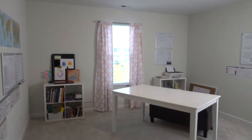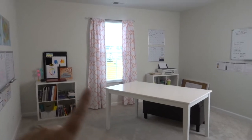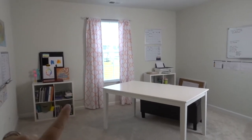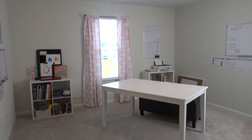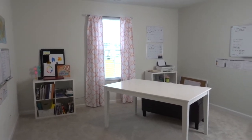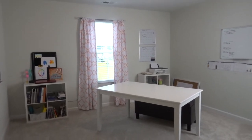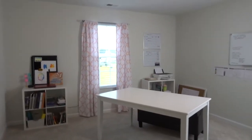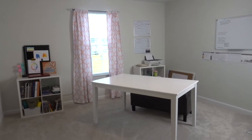So without further ado, let's get to the tour. As you walk in from the hallway, this is kind of what you see. It's nothing fancy, but I really wanted to go with this blush pink — it's actually more apricot in person — and a green color as my colors in this room. You'll see more mint green later. I made it open, bright, and airy. This is just the builder's paint on the wall.